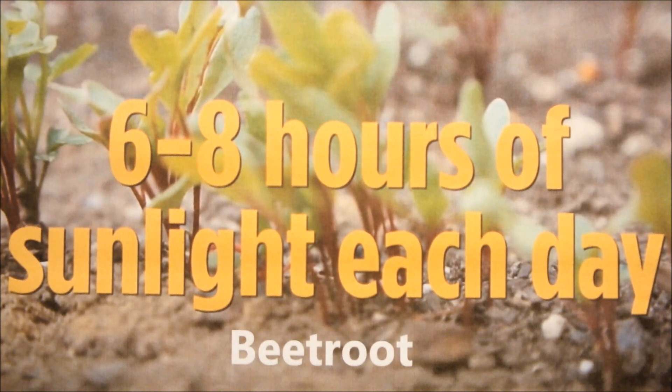And you also need 7 hours of sunlight each day to grow beetroot. What do you think you get in your garden? Do you get those 6 to 8 hours of sunlight each day? Have you ever considered just how much sunlight you do get in your garden? Would this put you off?